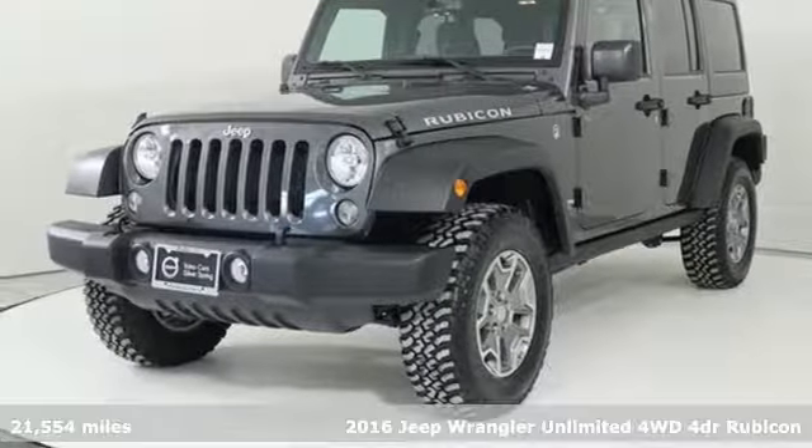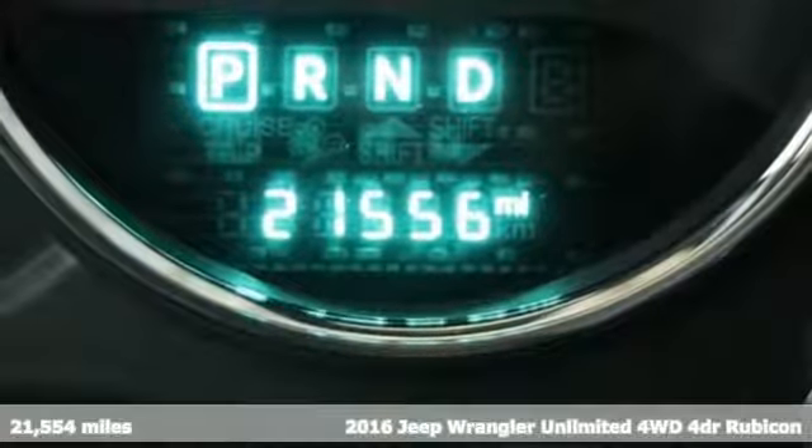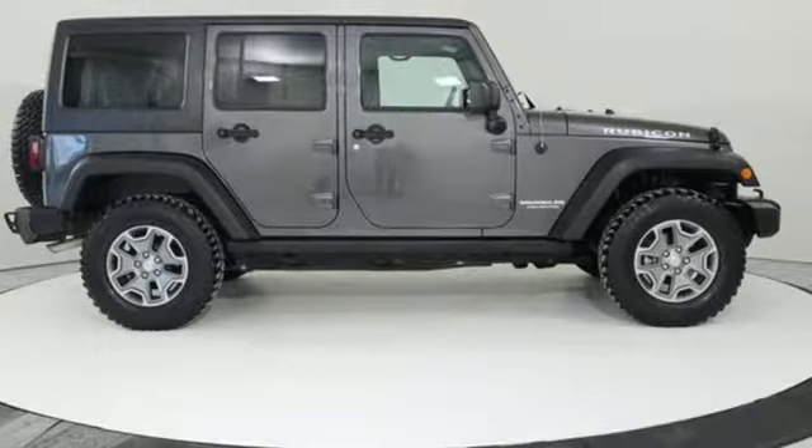It's a 2016 Jeep Wrangler Unlimited. With four doors and legendary off-road capability, the world opens up to endless possibilities.